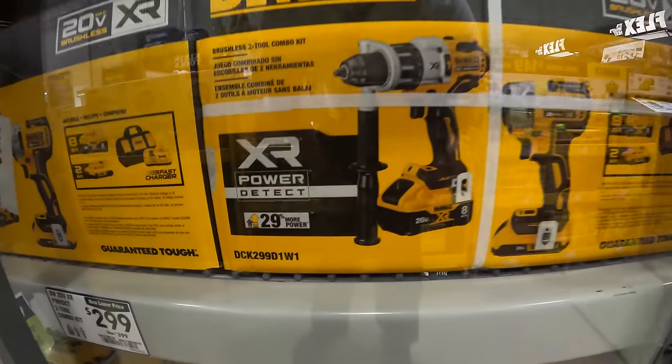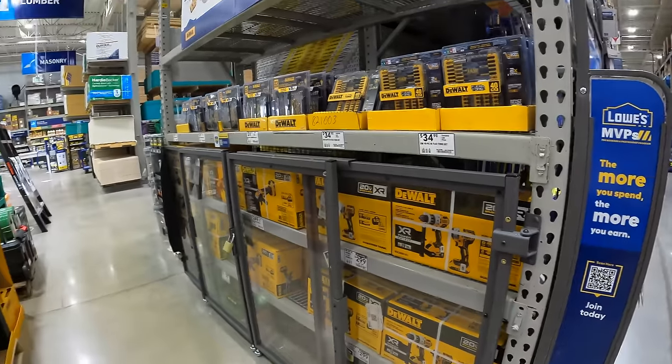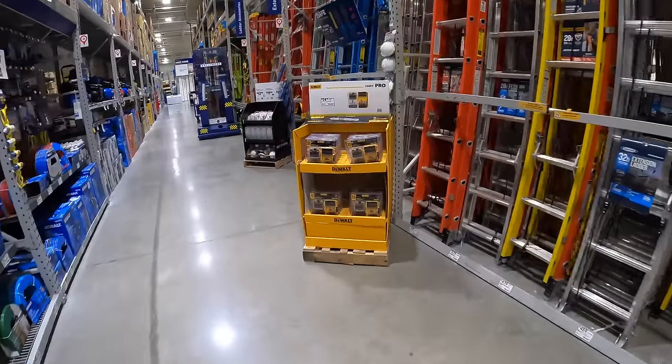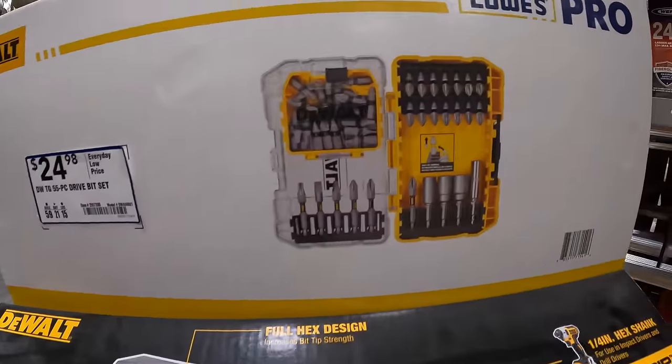XR PowerDetect — a very powerful hammer drill. Over here they do have for $24.98 this 55-piece drive bit set.